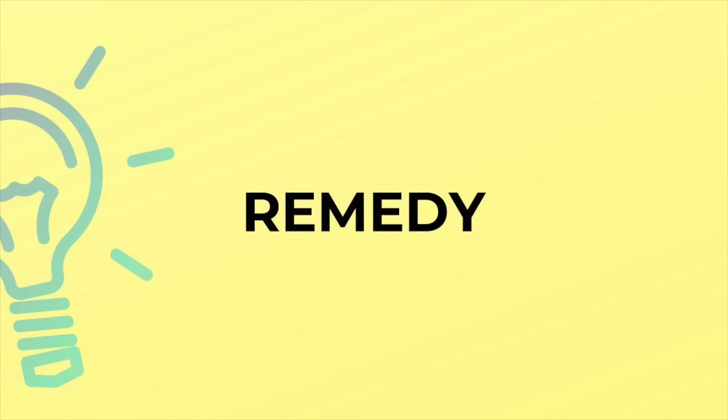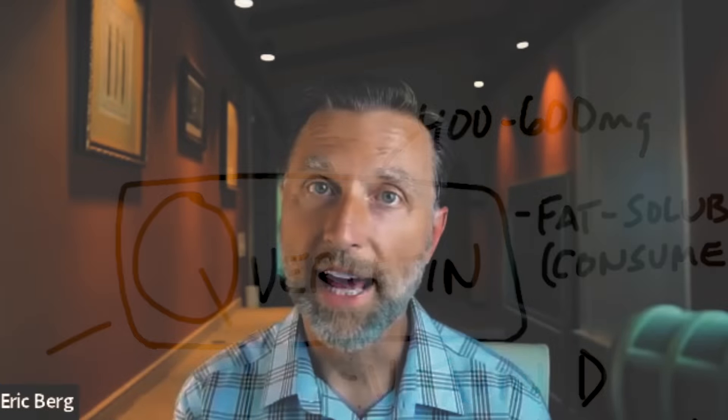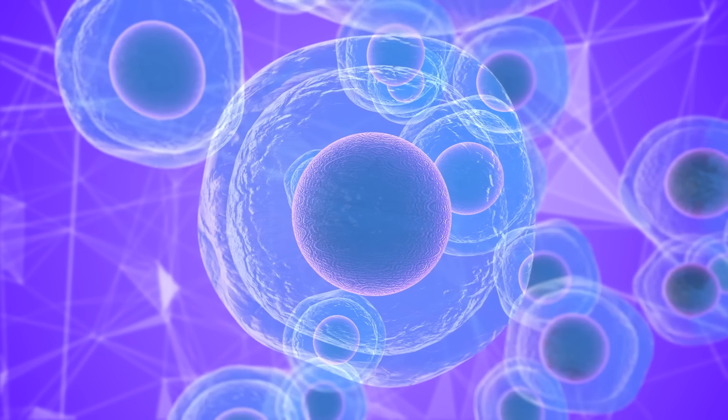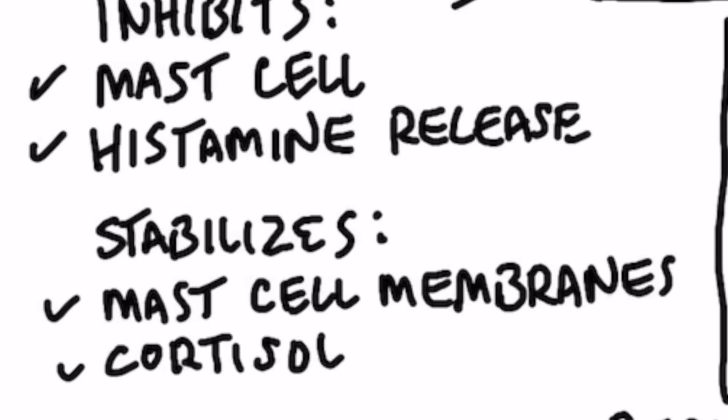So I want to give you a natural remedy that you can use as needed to help minimize these histamine symptoms. And this remedy is quercetin. Quercetin has been thoroughly studied from a lot of different angles, and there are some really great studies I'll list down below that you can check out. It inhibits the cells that make histamines, which are called mast cells. A mast cell is an immune cell that releases histamines, so if we can inhibit the mast cell, we can reduce the histamine. Quercetin also directly inhibits the histamine response.